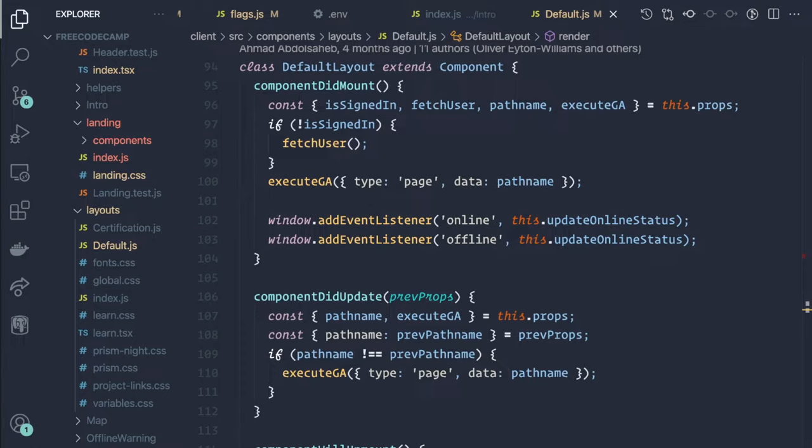Here we are back in the code. We are in a component called default layout, which wraps all of the other components in this project. This is where we'll add the logic for retrieving the configuration. It will use it to supply the configuration down to the components that need it.